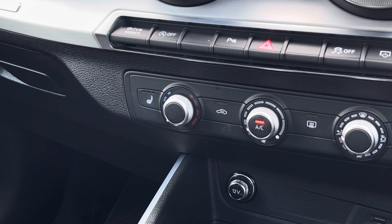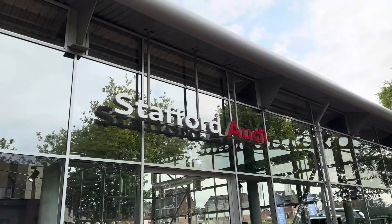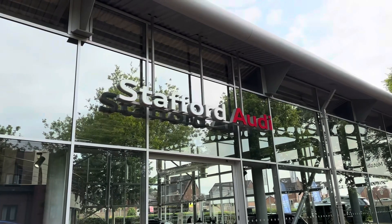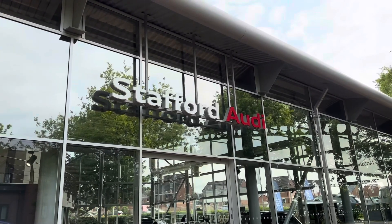Above we find the climate control with the heated seat functionalities. This vehicle comes with a minimum 12 months warranty and a minimum 12 months roadside assistance. For more information or to book a test drive, do give us a call now on 01785 899 417.